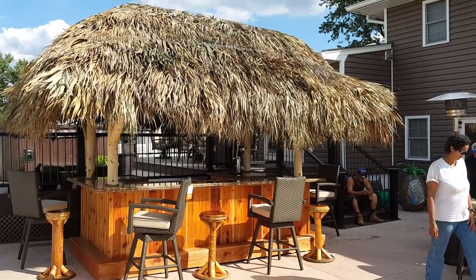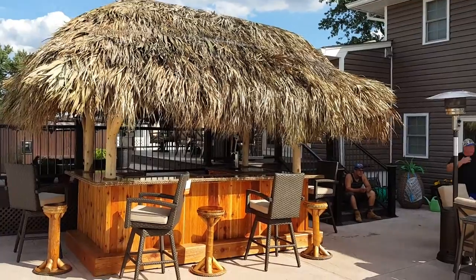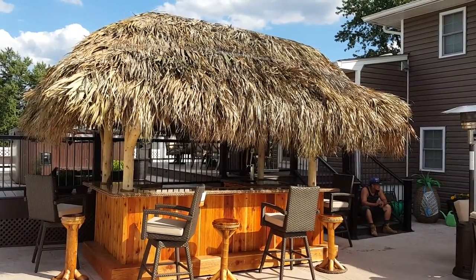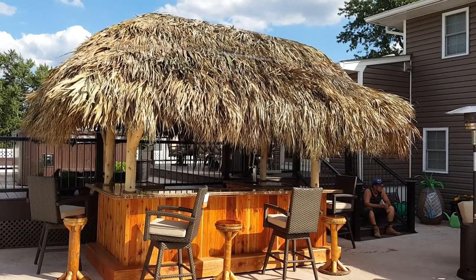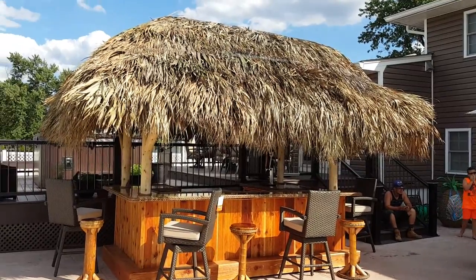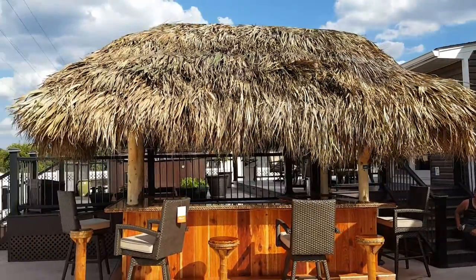All right everyone, here we are in North Brunswick, New Jersey. We are done — it is Thursday afternoon, time for a nice ice-cold beer and a shot. I believe Russ has those waiting for us, but before that I'm going to give you a quick tour of the bar.